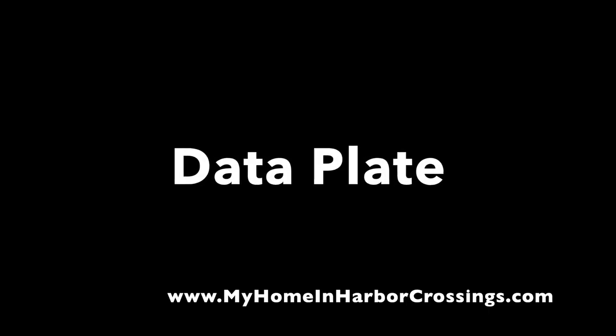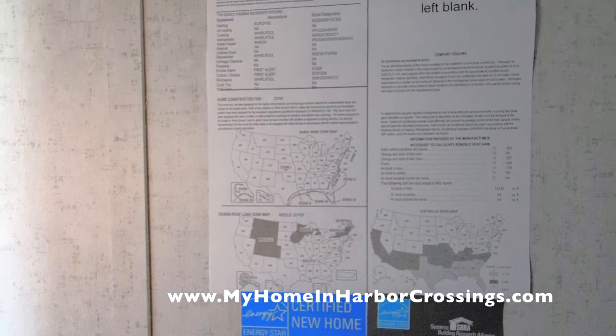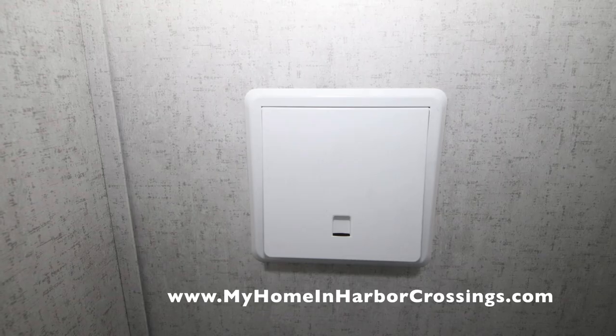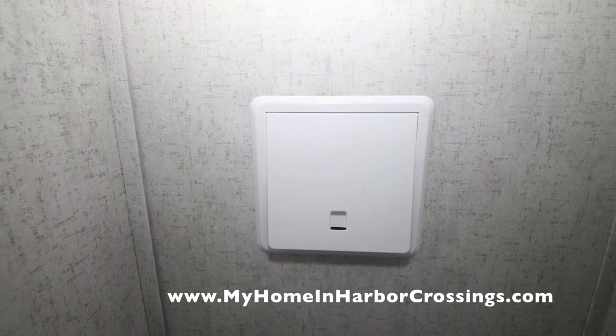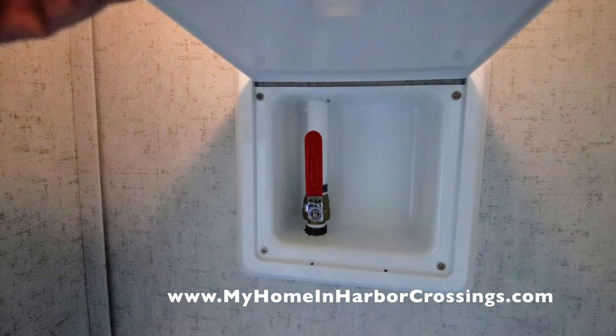Here's a close-up picture of the data plate — every appliance is listed there, and it shows you the certification that it's an Energy Star certified home. Here's the whole house water shutoff valve. It's typically underneath the house, but we put it inside the closet so you can access it more quickly.